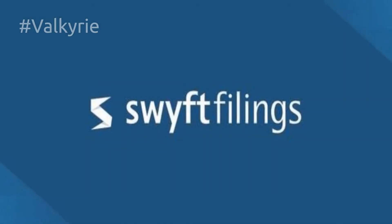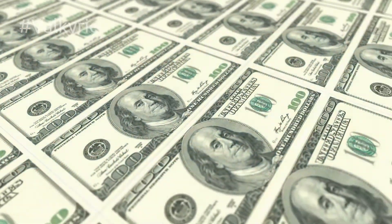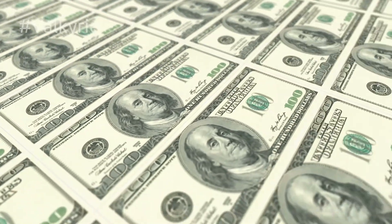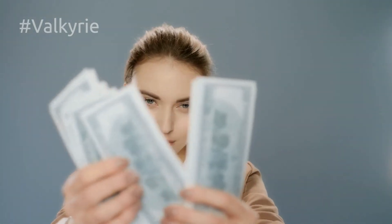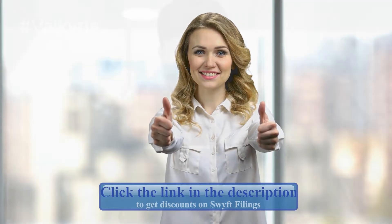We believe that Swift Filings is worth the money. They are very affordable, and they provide some services and features that other companies do not at this price. They're definitely worth the money, although there are some downsides like lots of upsells. But if you get past that or don't really need upsells, this is a great service. Click the link in the description to get discounts on Swift Filings.